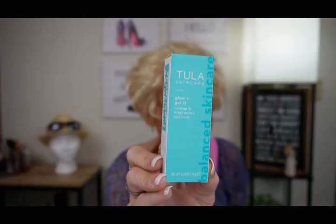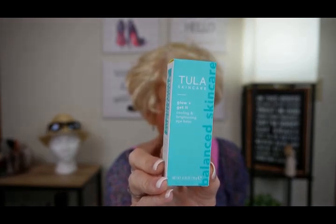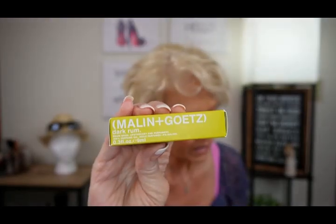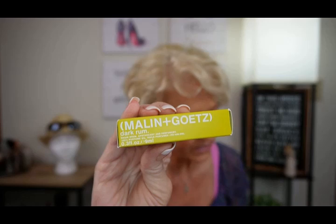I want to get into the Allure Box first. Tula Skincare Glow and Get It Cooling and Brightening Eye Balm, retail price $38. Mallon and Gotez Dark Rum Perfume Oil, $36.